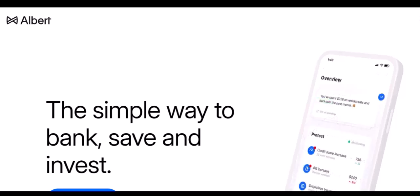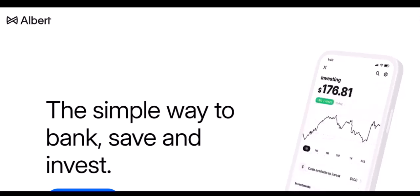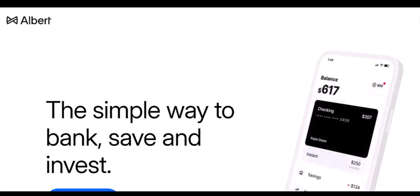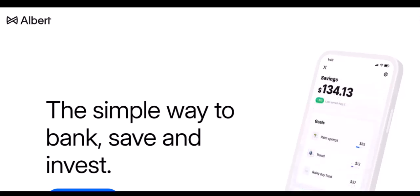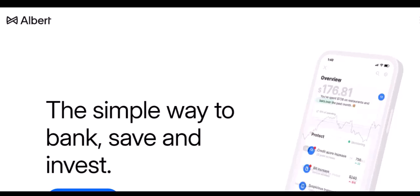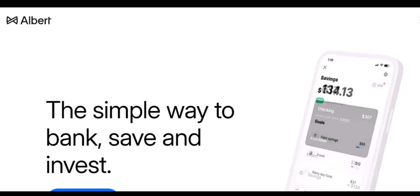Understanding Albert's game. Albert isn't your traditional bank. It operates more like a financial management tool with limited banking features. They primarily focus on helping you save money and budget effectively. This means some limitations exist, especially regarding withdrawals. Here are some key reasons why your withdrawal request might be denied.